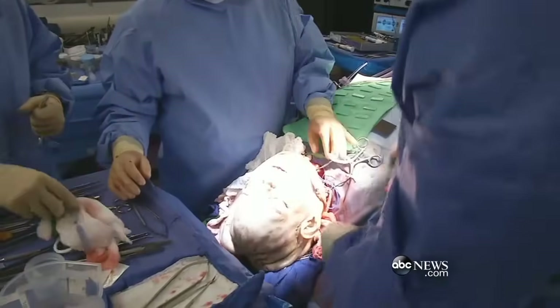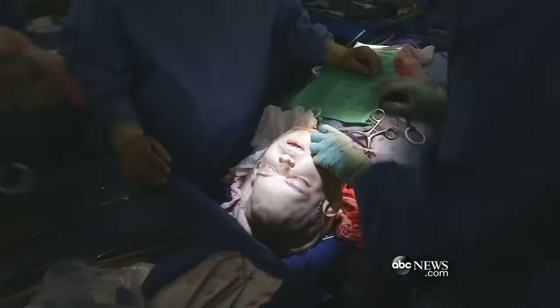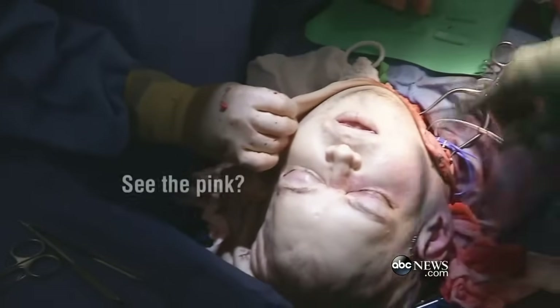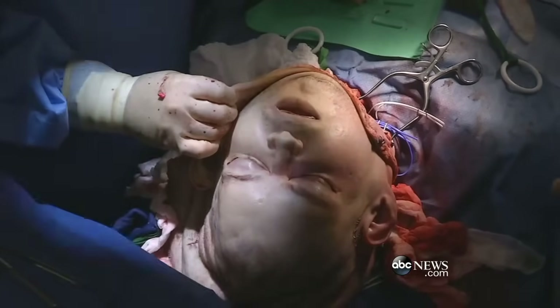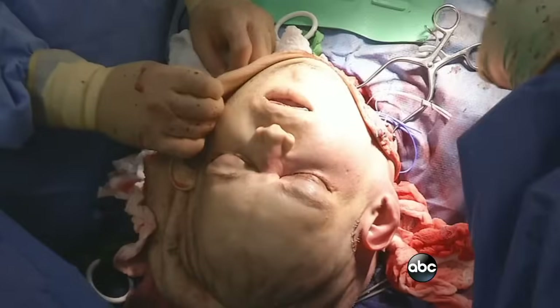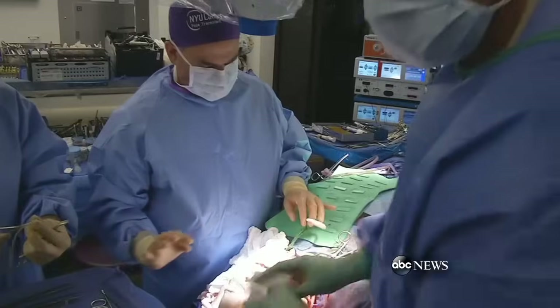Until the face becomes pink, my heart's racing. It's an intricate process, stitching together the blood vessels. Then within seconds, Pat's heart is now pumping blood into his new face. The entire face, the scalp, the ears — everything is pink. So at this point I'm feeling pretty good, but I know that we still have a lot more work ahead of us.